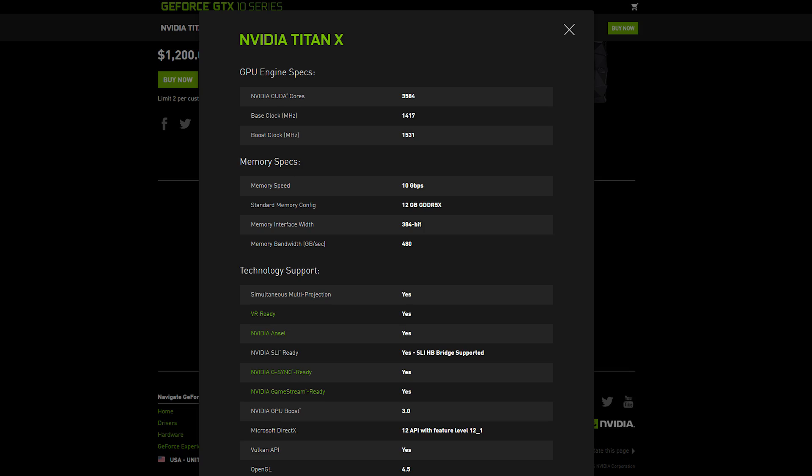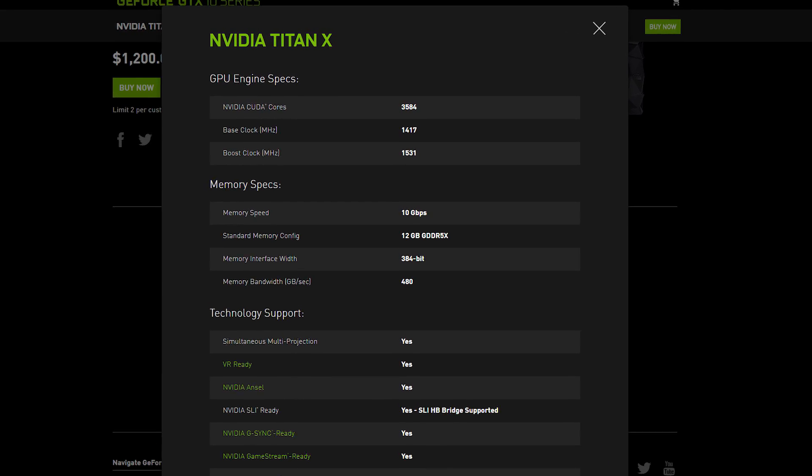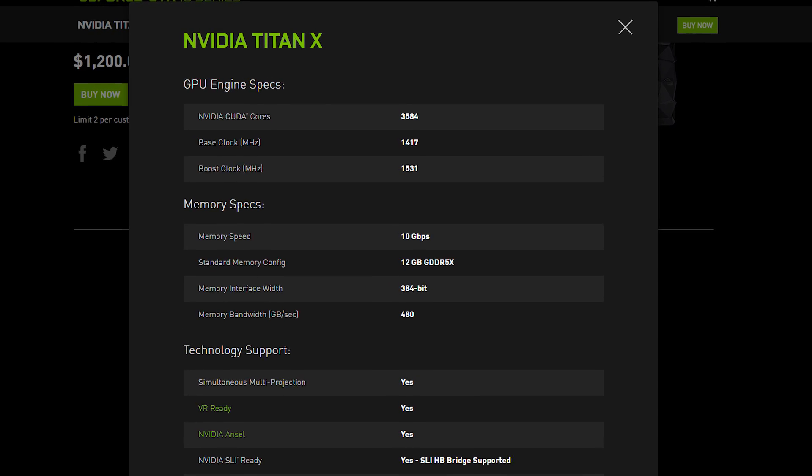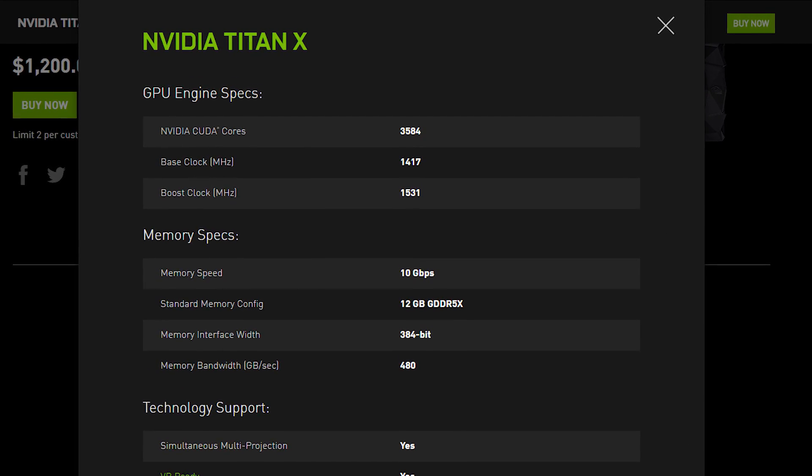The P6000 is a Quadro card, so it's not meant for gaming. The Pascal Titan X is based off a cut-down version of GP102, so we could see a GTX 1080 Ti arrive eventually with a full-fat GP102, or even a GP100, if the green gods choose to bless us with it. Here's the full list of the specs, but the highlights are those 3584 CUDA cores, 12GB of GDDR5X memory, and a boost clock of 1.53GHz.